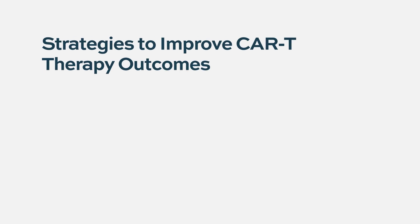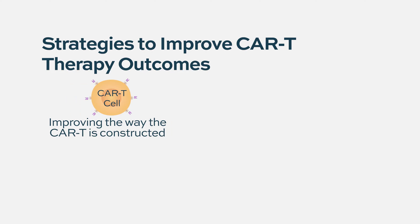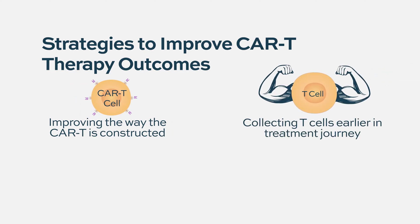There are efforts to improve the CAR T cells themselves — different ways of engineering them, maybe collecting the cells earlier, before patients have had a lot of treatment, to see if the T cells are healthier. There's been a lot of approaches to try to understand or actually improve the product itself.